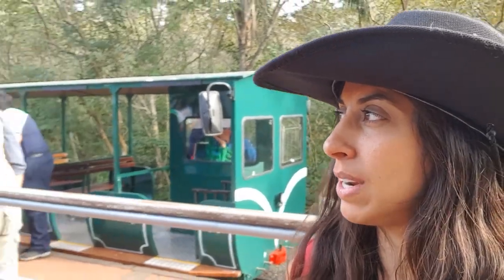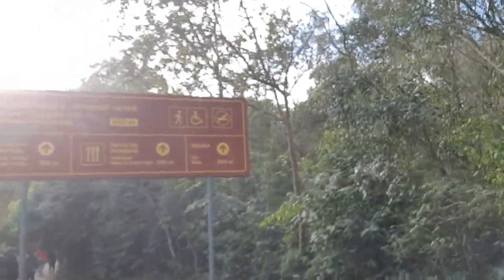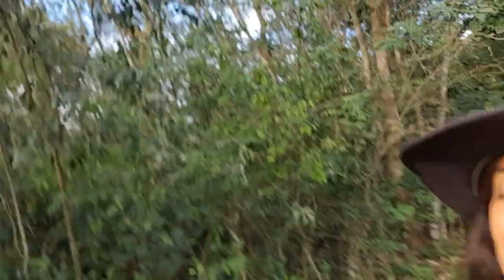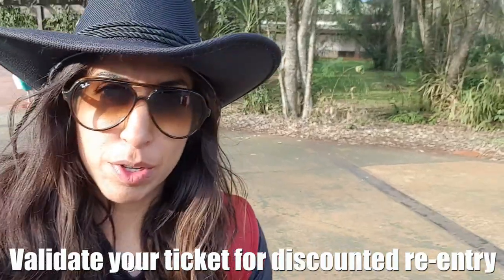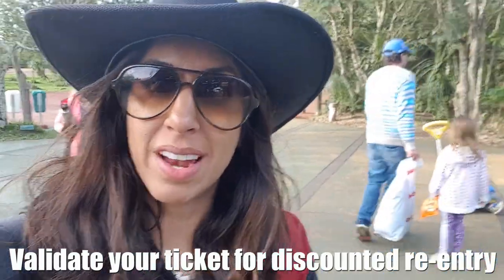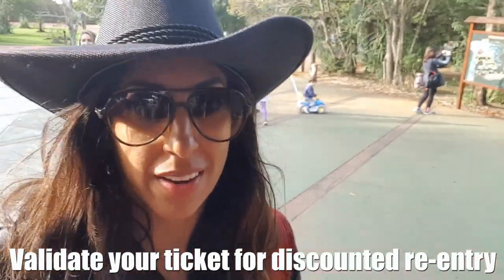I've just got off the train and it's taking me back to the end of the Green Trail. Now I need to walk about 900 metres to get to the exit. A good tip to remember: if you didn't get to see everything you wanted, make sure you get your ticket validated at the entrance and you'll get a discount if you want to come back the next day. Otherwise it's full price again.